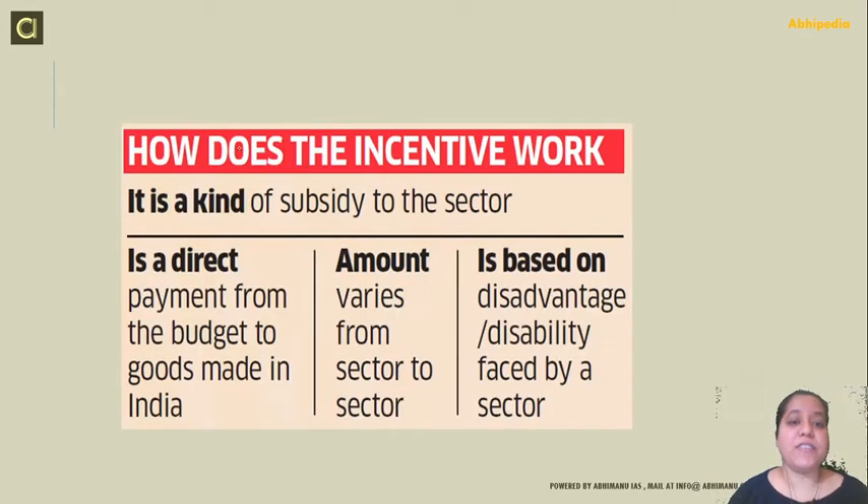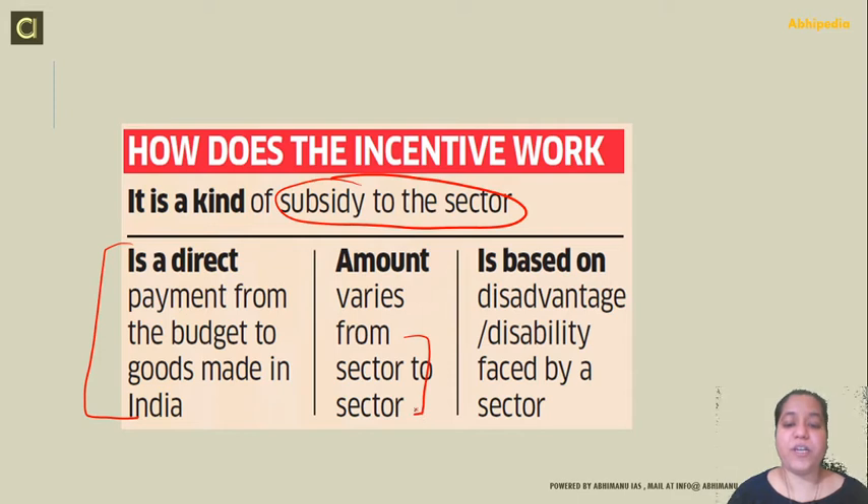How does this incentive work? It acts as a kind of subsidy to the sector — on production, you are giving incentive, giving funds on more production. It is a direct payment from the budget to goods made in India. The amount varies from sector to sector; there is no particular fixed amount given to all sectors. It varies sector to sector and is based on the disadvantage or disability faced by the sector.